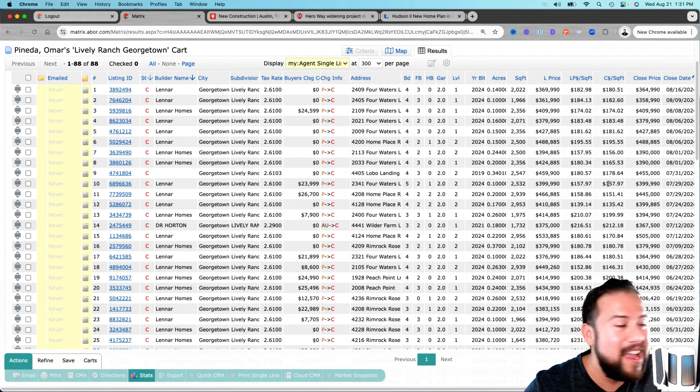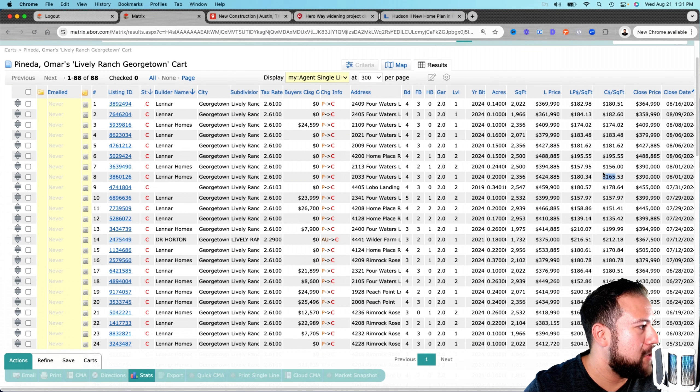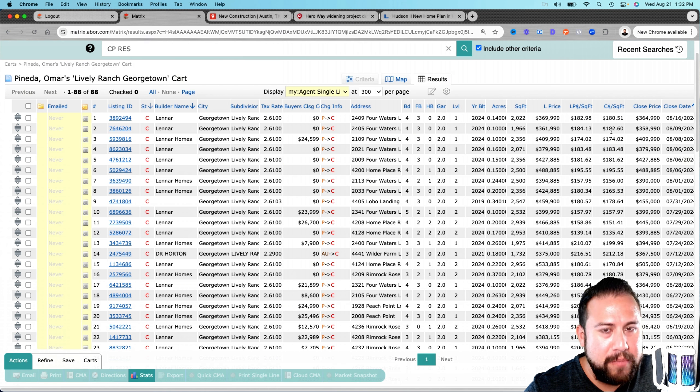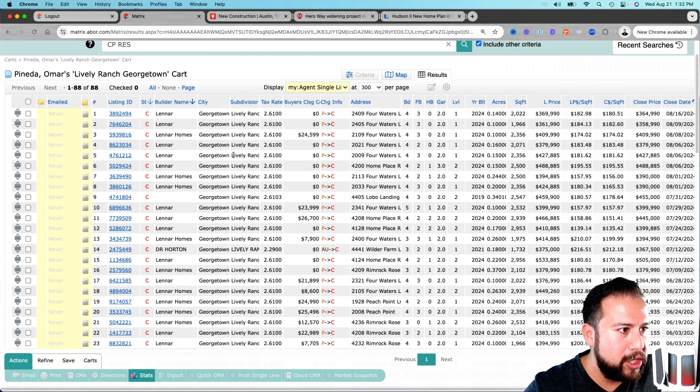I know people are going to say 'Lennar — they use cheap products, cheap everything.' But if you come tour this community with me, that will change your tune. You have to see it to believe it. I've toured it, talked to the construction people, and visited a number of communities — this one really surprised me, especially for being Lennar. I had my reservations too, but I was proven wrong, and I think you'll be pleasantly surprised as well.